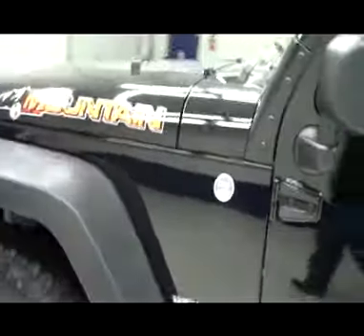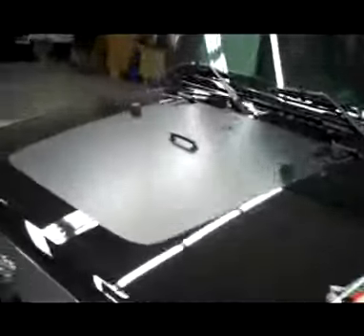Down this side again, very clean, shiny paint. No dents or dings, no scratches here either. Very sharp-looking vehicle, not seeing any defects. Hood looks great too.